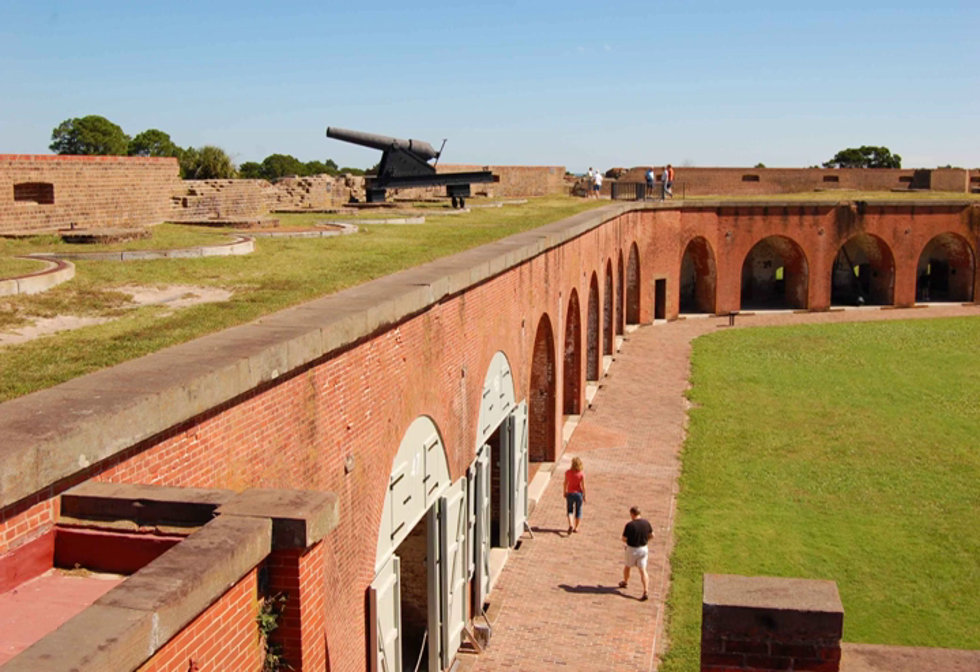Following the War of 1812, U.S. President James Madison ordered a new system of coastal fortifications to protect the United States against foreign invasion. Construction of a fort to protect the port of Savannah began in 1829 under the direction of Major General Babcock,